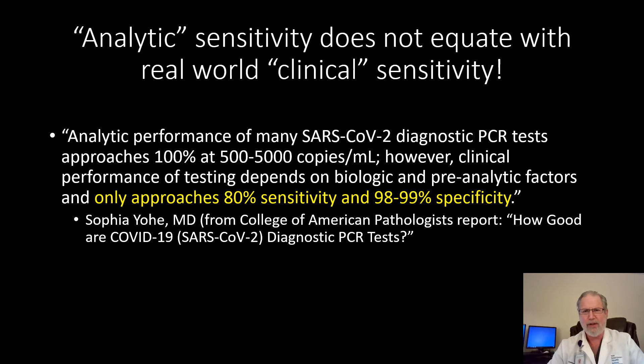No test in medicine is perfect. Despite the amazing technology behind PCR testing, we've learned from experience that analytic sensitivity does not at all equate with real-world clinical sensitivity. To quote Dr. Yohei from the College of American Pathologists: analytic performance of many of the SARS diagnostic PCR tests approaches 100 percent at 500 to 5,000 copies per milliliter — very, very tiny concentrations of virus. However, clinical performance depends on biologic and pre-analytic factors and only approaches 80 percent sensitivity and 98 to 99 percent specificity.